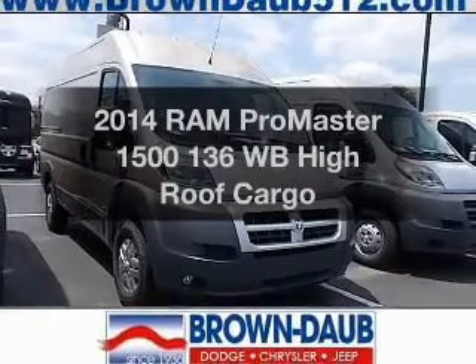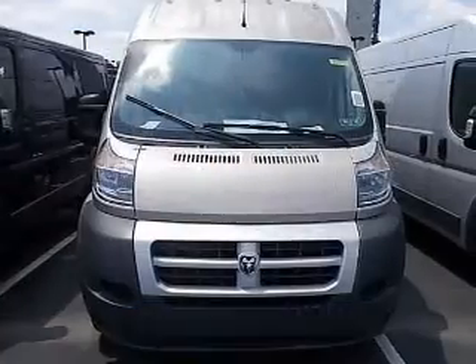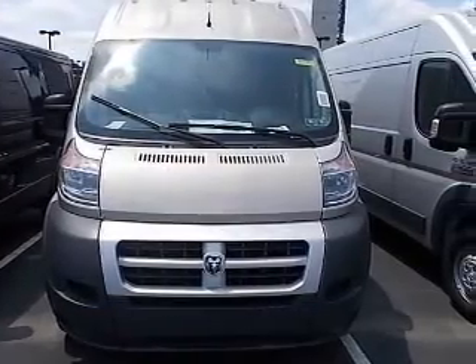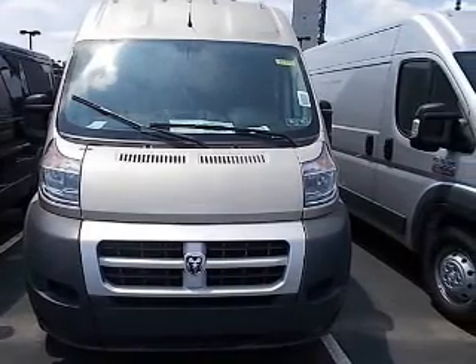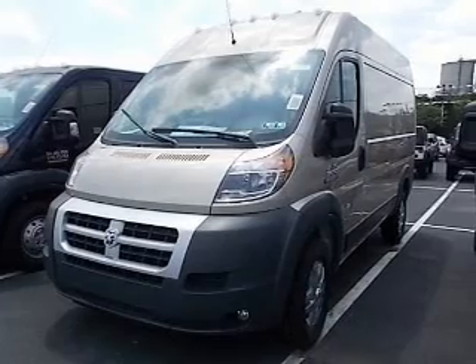If you're looking for a first-rate auto, this one could be yours today. The powertrain includes front-wheel drive with a reliable six-cylinder engine that responds smoothly to its automatic transmission. Premium wheels give a more luxurious look.